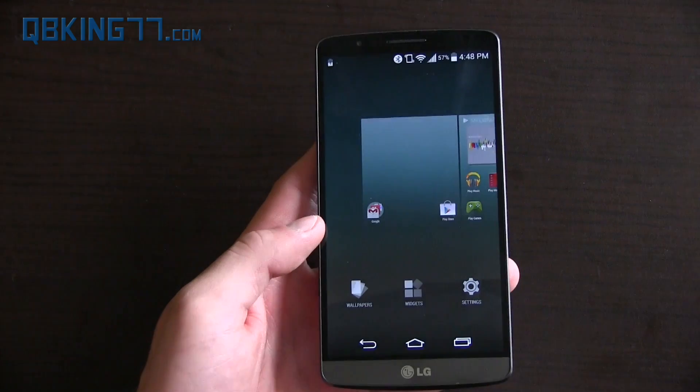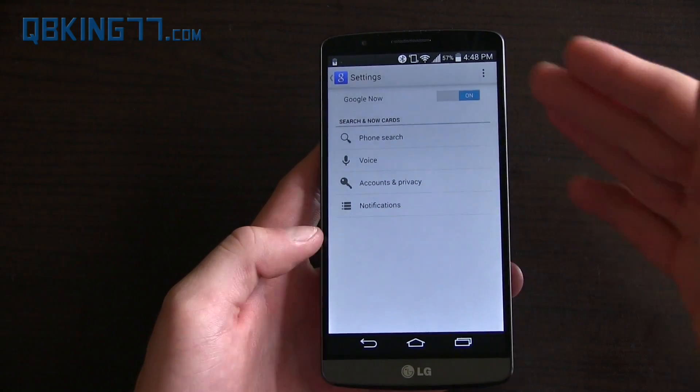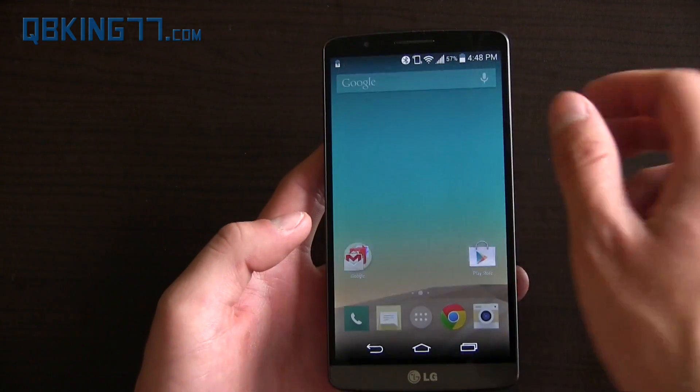You can press and hold on the home screen and it allows you to change your wallpaper, add widgets, and you also have settings here — the Google Now settings where you can change phone search options and voice options. You can play around with those. Nothing too crazy there.